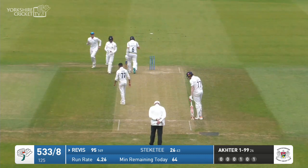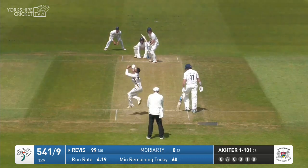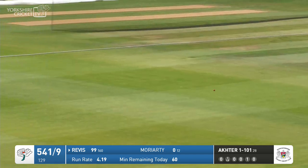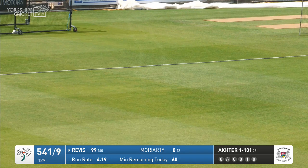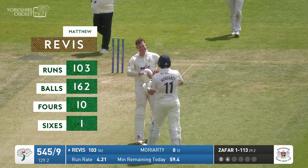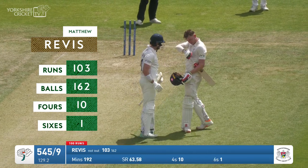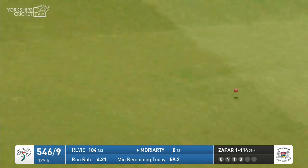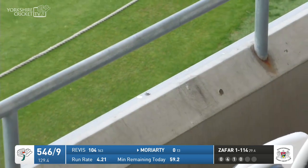Zaffer drawing him out of his crease there and he's trying to waft that one away through the leg side. Zaffer in again — it's a good length delivery. That's it! Matthew Revis has his first first-class century! He clenches his fist and removes his helmet to celebrate and thank all those applauding him. He comes down the track and drives this one straight back past Zaffer — struck it very, very firmly indeed along the carpet to get himself off the mark.